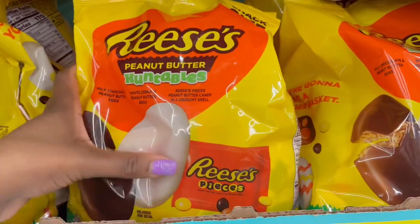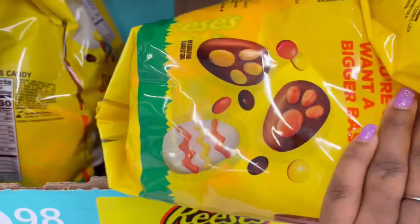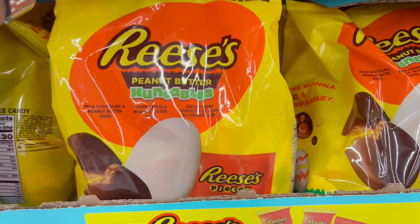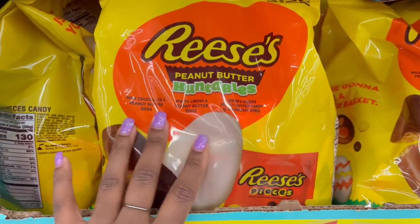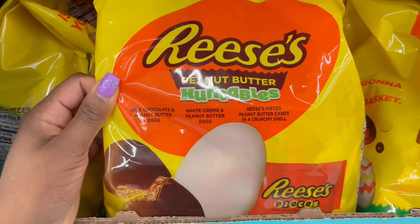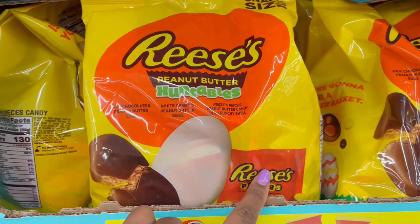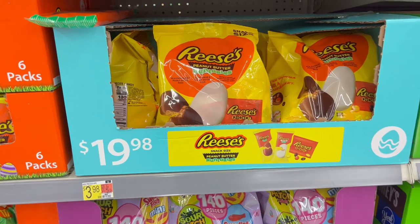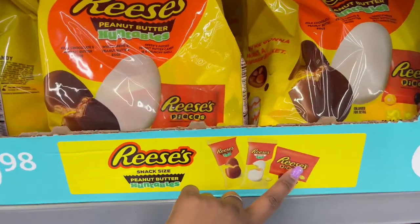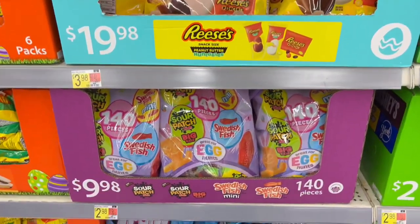Down below they have the Reese's Huntables. So you get the eggs, the white cream, and the Reese's Pieces. That one is $9.98. I get so excited to see the candy and then I just forget how to read the label.